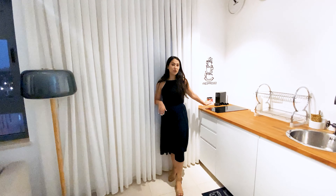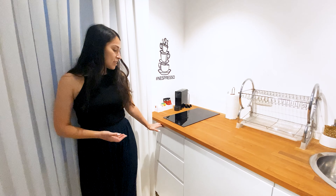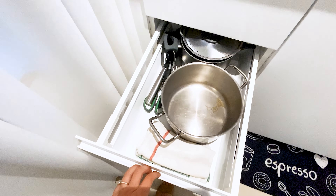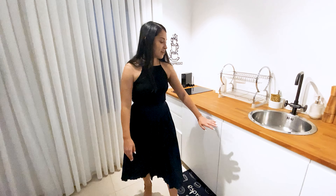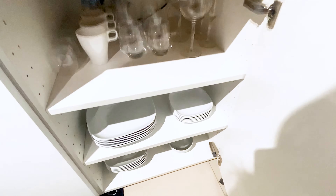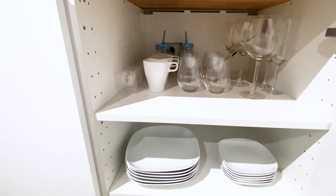Over here, we also have a two-burner cooktop, which is great. You have all of the things you could possibly need — a full set of utensils, cookware, pots and pans, and all that fun jazz. Down here, we have some cleaning supplies and the garbage. And then down here, we have the full set of kitchenware, dishes, glassware, everything that you need during your stay.